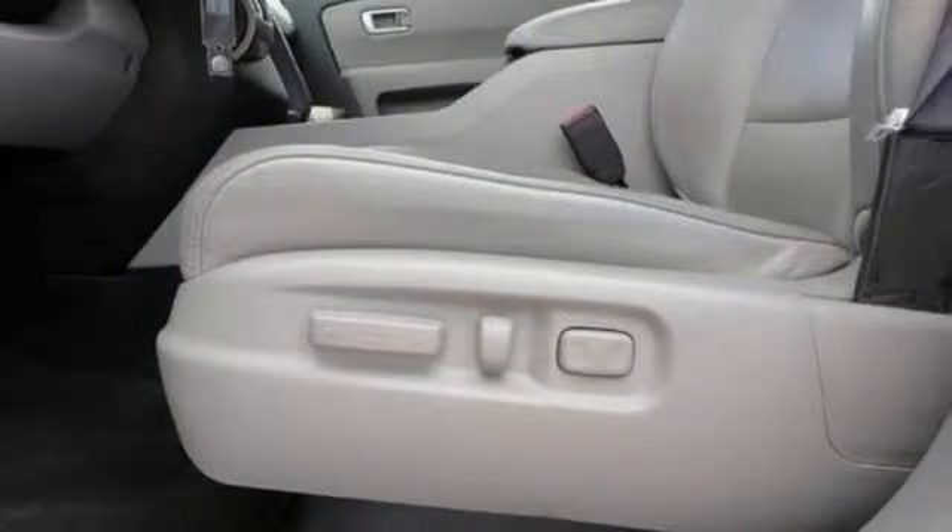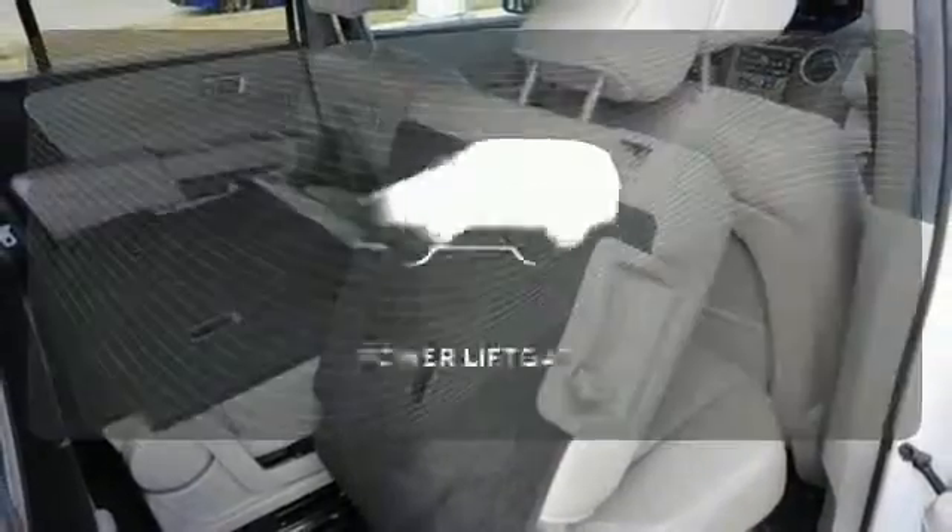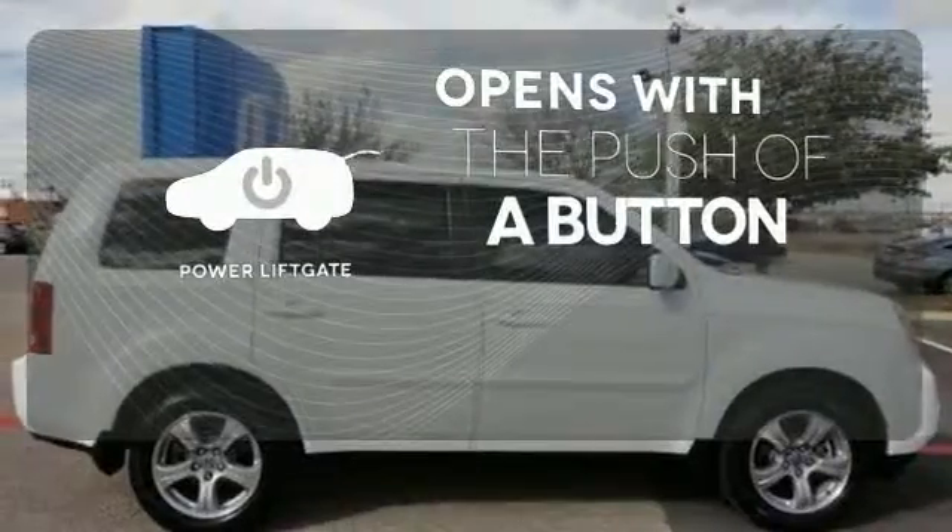It also has some high-end features including dual zone air conditioning and a backup camera. The power liftgate offers automatic rear door operation with the push of a button. You might take a drive just to listen to the premium sound system.